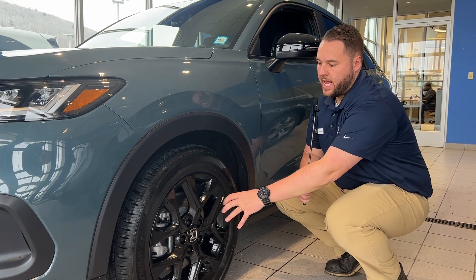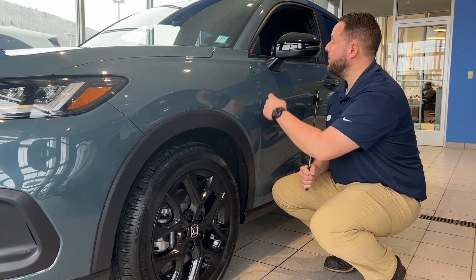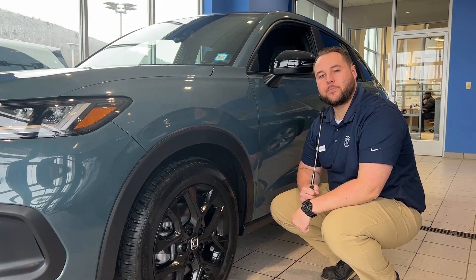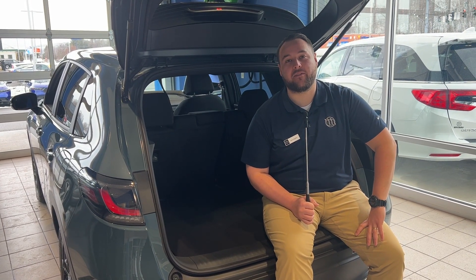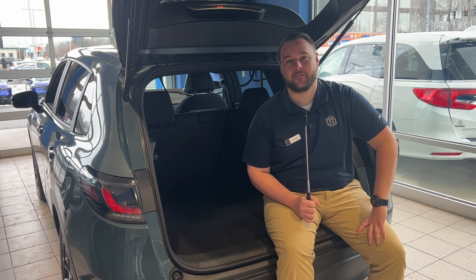The HR-V Sport includes these blacked out 18 inch rims along with black meerkats. The HR-V has 24.4 cubic feet of space in the cargo area. The HR-V also has heated front seats.